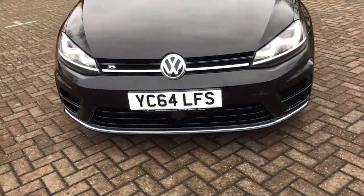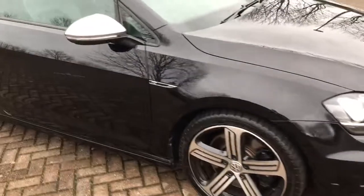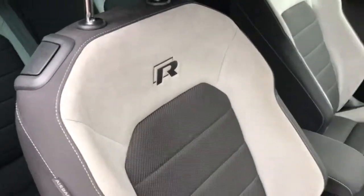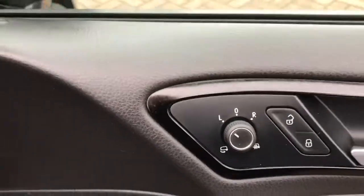The running lights. You can see there the chrome door mirrors. Going to the interior, it's finished in two tone grey and suede with the R design. Got illuminated kick plates there, electric heated power door mirrors, automatic lights.